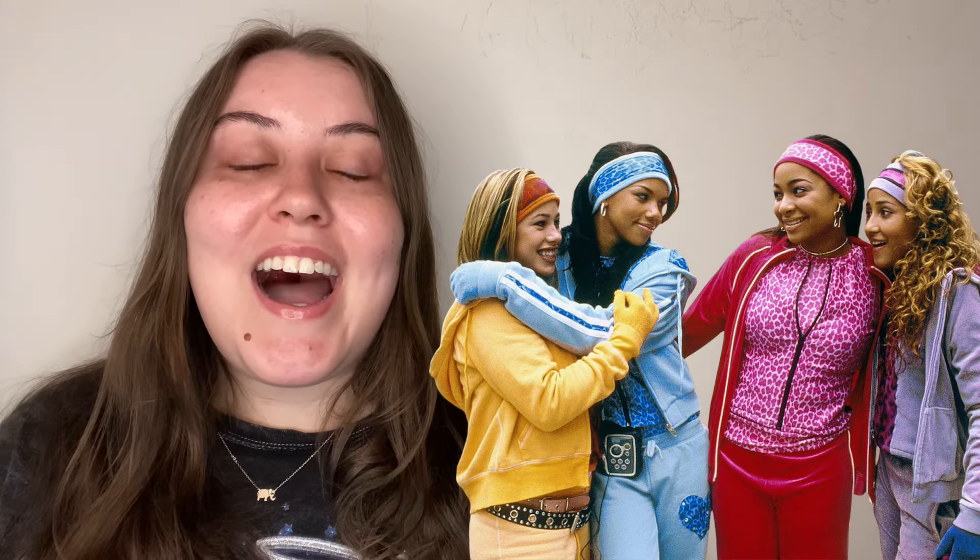Another one I absolutely love, and I'm sure has been recreated many times but for good reason, is the Cheetah Girls. I have always wanted a friend group where we can dress up as the Cheetah Girls — I feel like I could die happy after that. Next, I think this one would be really funny: Ashley Tisdale on the red carpet. It's such an iconic early 2000s photo — low rise jeans, a little bow, layering a tank top over a long sleeve. So Y2K and so funny.